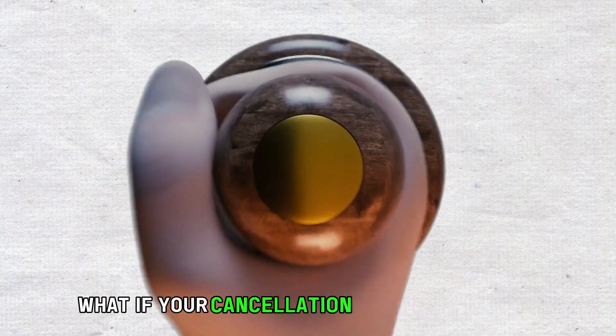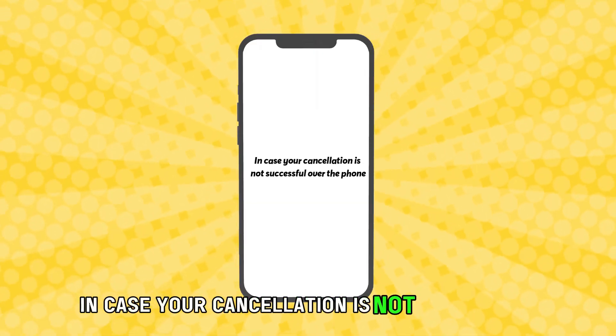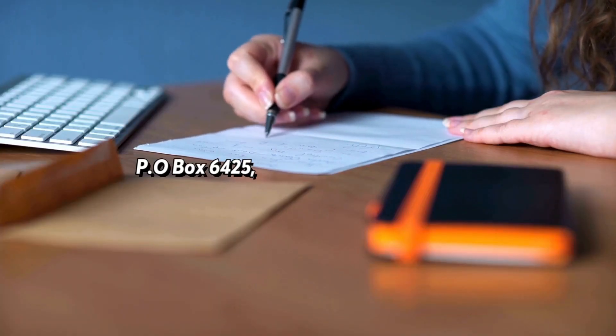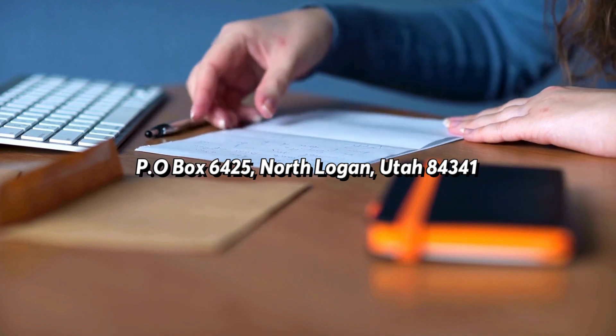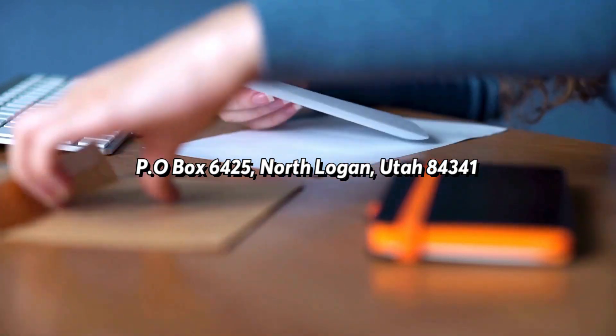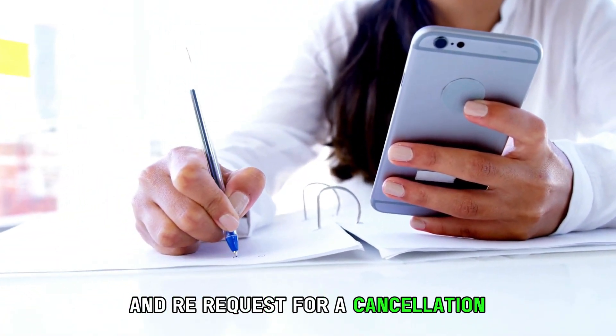What if your cancellation is not successful? In case your cancellation is not successful over the phone, you can write to RapidPay customer service at PO Box 6425, North Logan, Utah 84341. The mailing address is in the description. Re-request a cancellation.